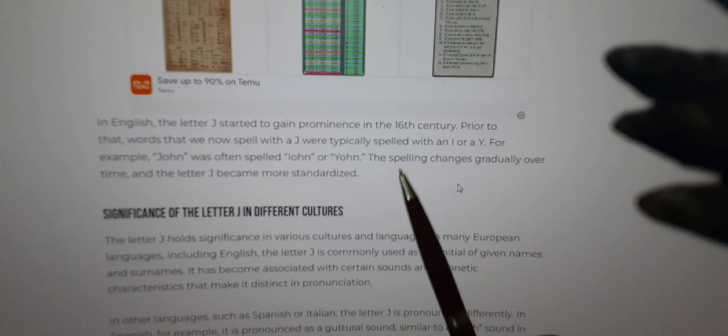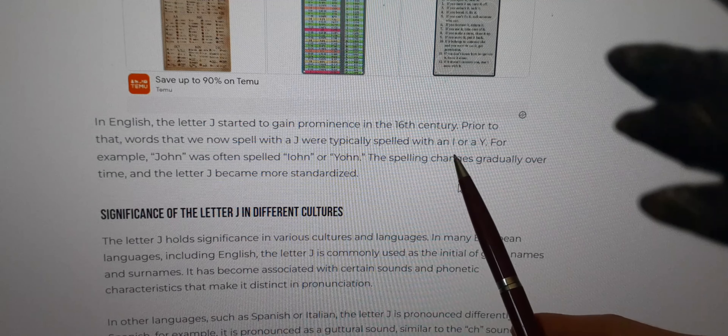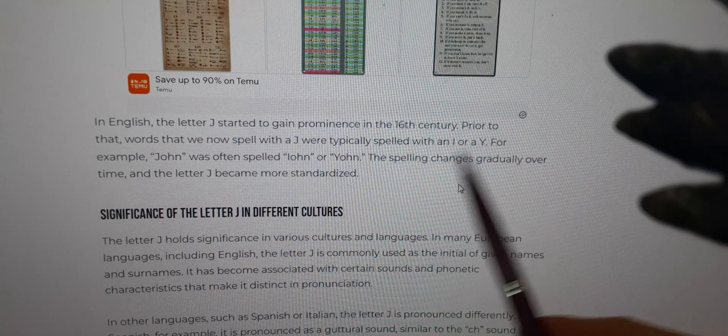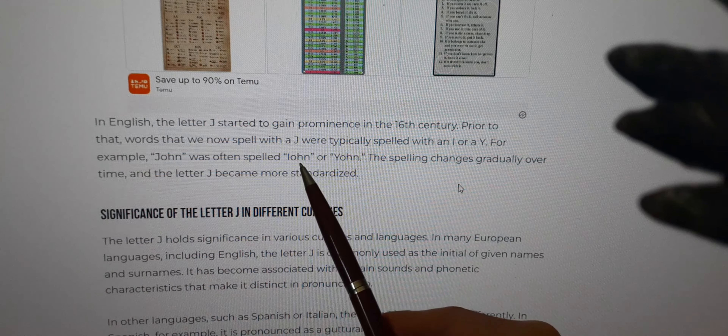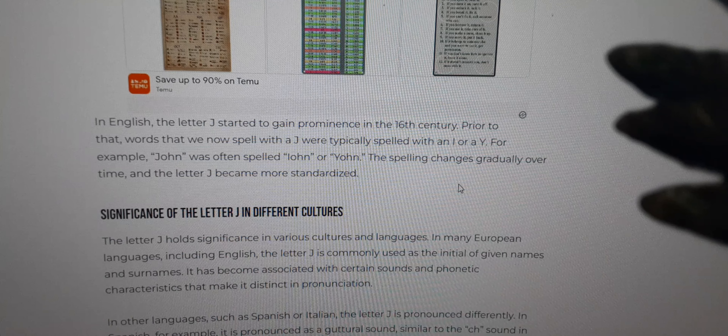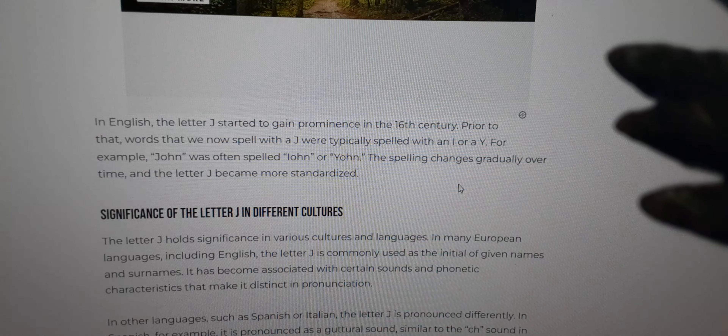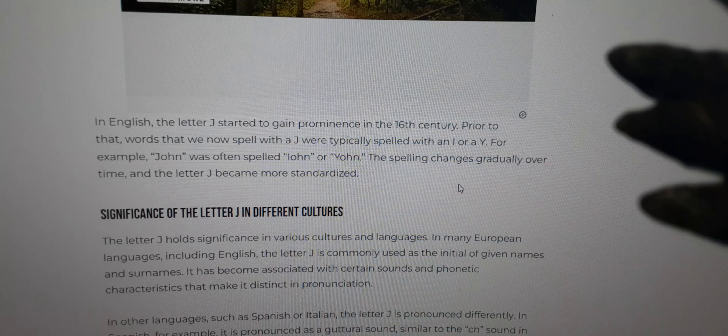Even here on a quick search, it says J was spelled with either I or Y, and it gives an example of John — we've seen this version. I've never seen the name John spelled with a Y. But why is it important? If there was an I on the gravestones, it could have been an abbreviation for the year. So I-793 might actually be the year 793, if in fact they did add 1,000 years to history.